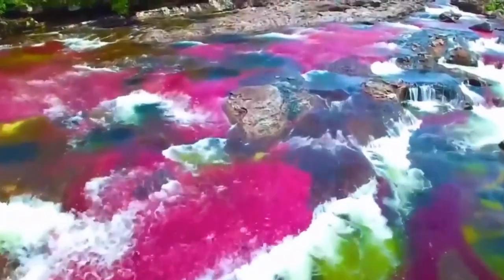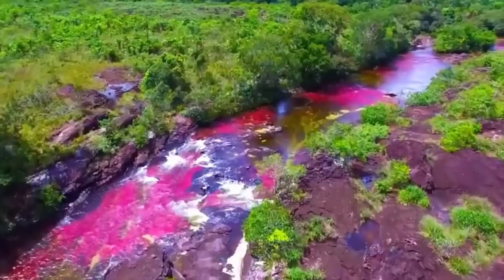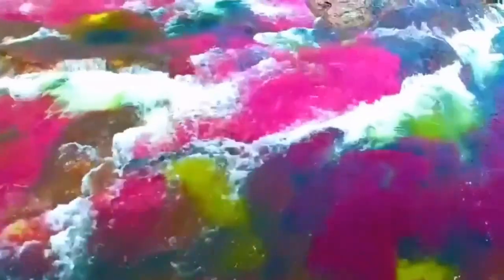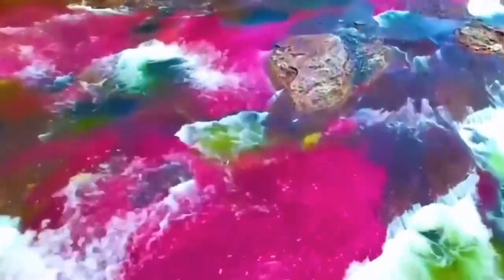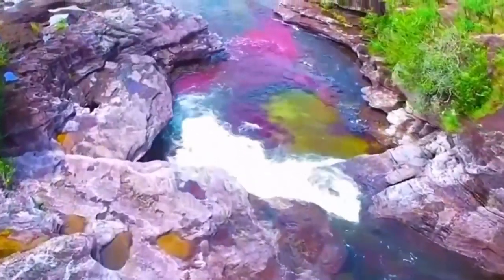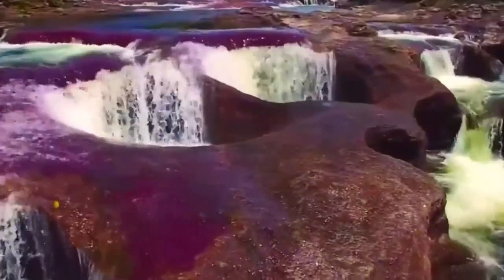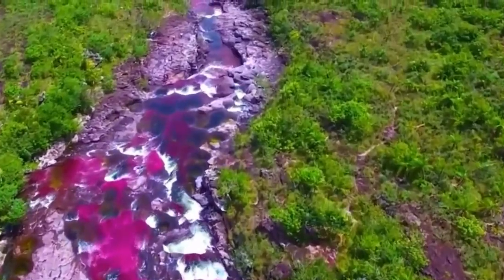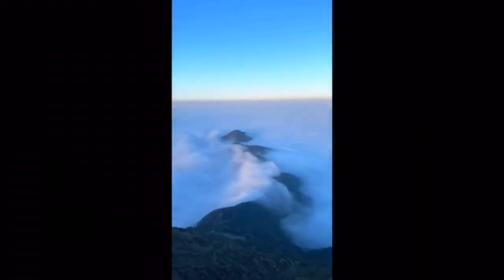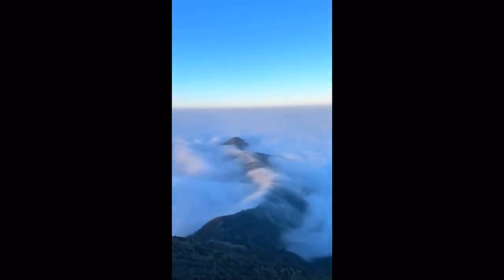This is Colombia's Rainbow River. Its vibrant colours are due to an extremely rare aquatic plant that blooms into one of five colours. I hope you have a great day and I'll hopefully see you soon.